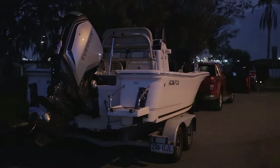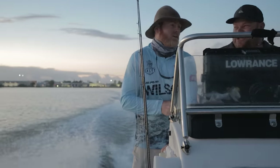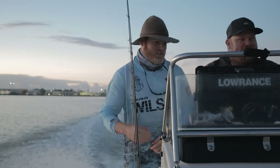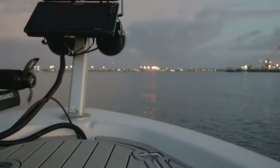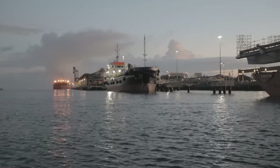Our trip begins in the pre-dawn glow of a humid summer's morning, launching the boat, rigging the gear and chatting tactics as we make the run out to the shipping terminals. Even though it's still early, the river is a hive of activity with trawlers, tugboats and cargo ships already getting stuck into their day.